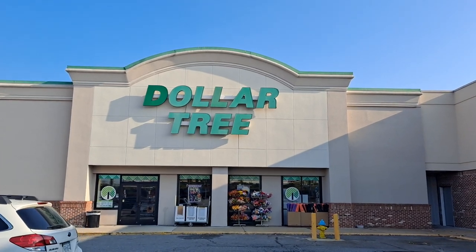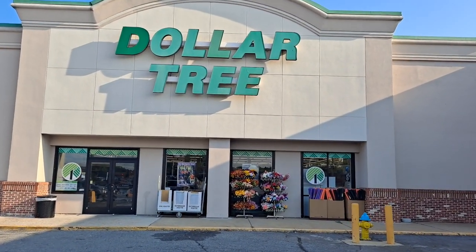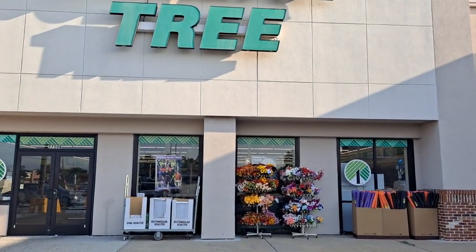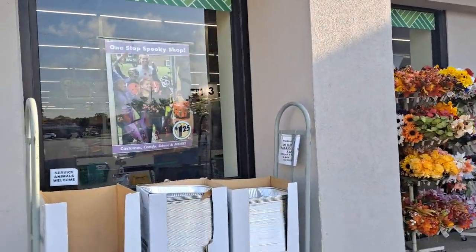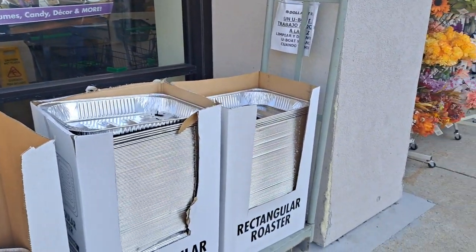My favorite place. This is the one that opens at eight o'clock — it's why I like to come here. It's a few minutes before nine. Fall floral, pool noodles for doing your DIYs, and we're starting to get the Thanksgiving aluminum pans out, so be aware.